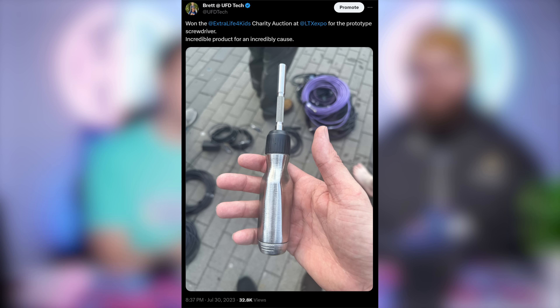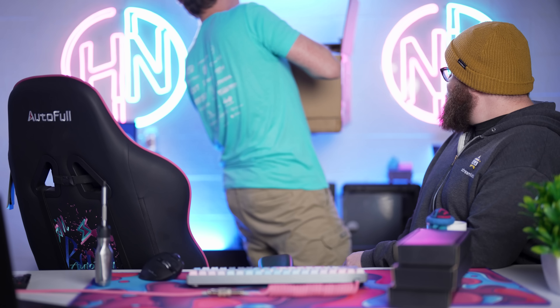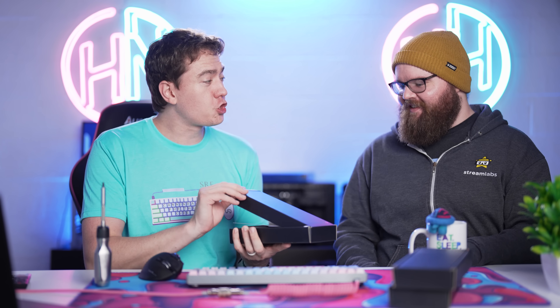We will be live driving across the entire country in one week. Some of you might remember that at LTX, there was a charity auction for a prototype screwdriver, and I happened to win it. The team over at LTT wanted to sponsor our Cannonball for the Cure charity stream, and we have 50 stubby screwdrivers and 50 full screwdrivers that we're going to be physically giving away on stops on the Cannonball for the Cure. If you live anywhere along the I-70 corridor here in the US, you can find us.